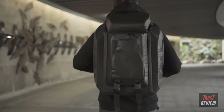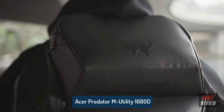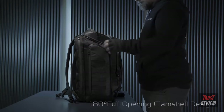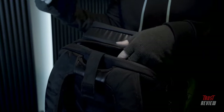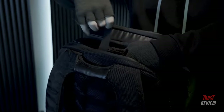This behemoth is the Predator M Utility Backpack, the ideal choice for streamers, YouTubers, photographers, and gamers lugging around their 21Xs. It has a 180-degree opening, so finding the perfect place for everything to take with you is just easier. This can be done on both the front and back of the backpack, so you can maximize all the available space.